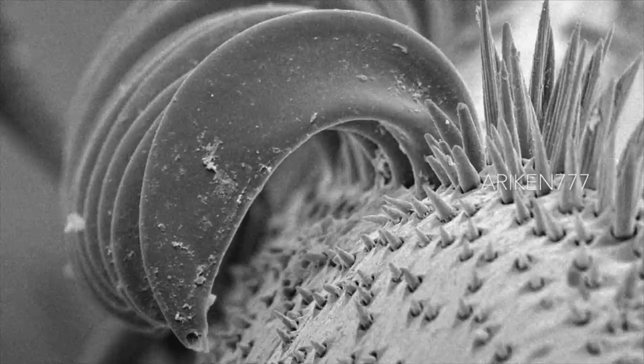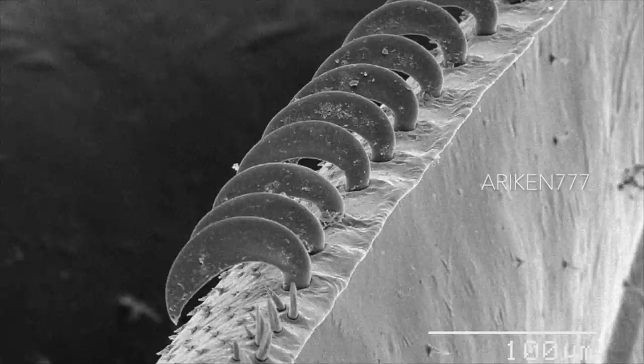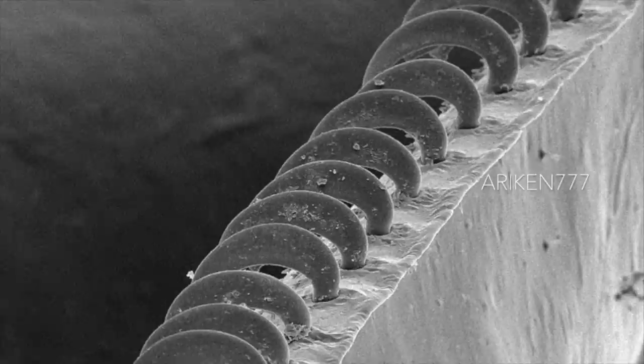Hamuli on the wing of a honey bee. Hamuli are tiny hooks or hook-shaped projections on the fore and hind wings of a bee or a similar insect. Bees have two wings on each side of their body which are held together with these. They allow the two wings to act as one large surface and help the bee create greater lift when flying.